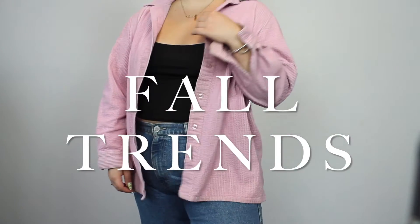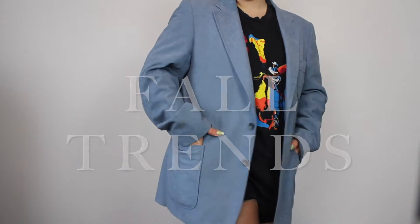Hey everyone and welcome back to the channel. Today we're going to do a little bit different of a video — I have not done a video like this before. It's going to be a fall trends video. I actually kind of like the trends for this year so I want to do a video on them.